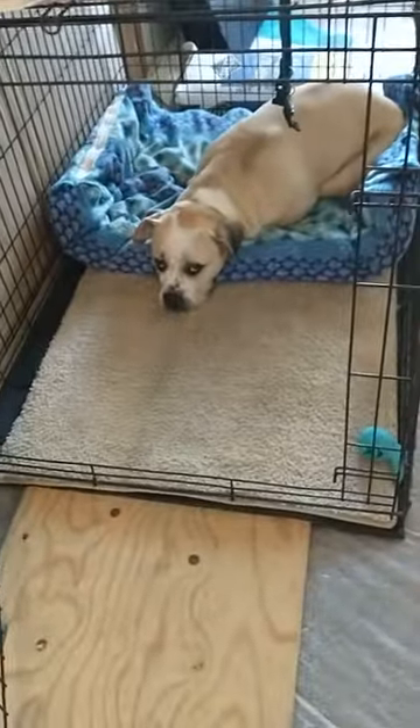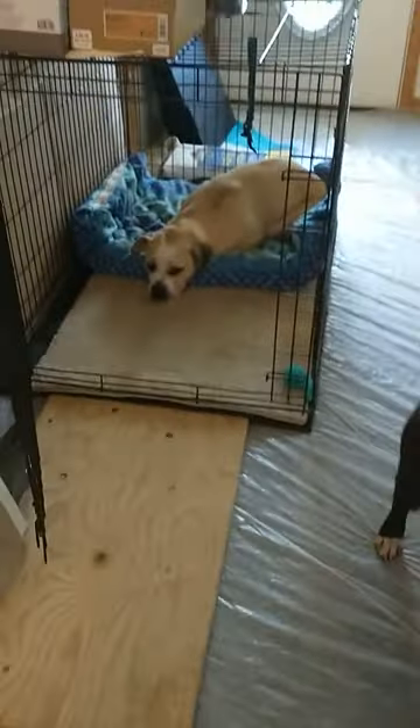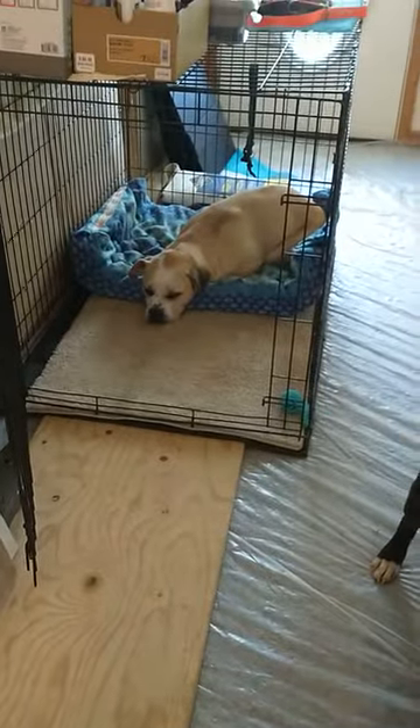And Georgie's like, yeah, I hide in my crate now — I took it over. She took it away from Cookie and made Cookie go into the small crate. And Georgie wasn't even using a crate before, but now she's like, yeah, I want it back.